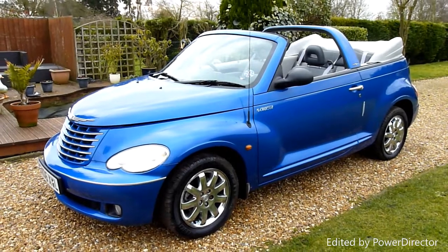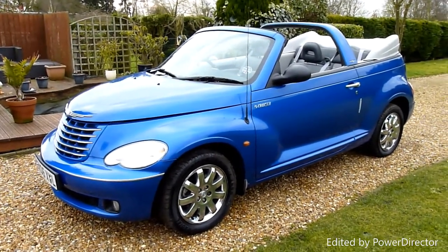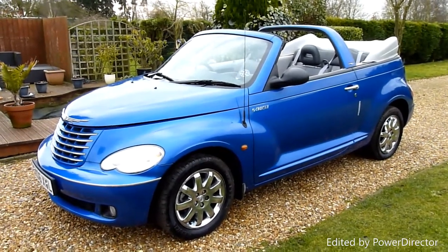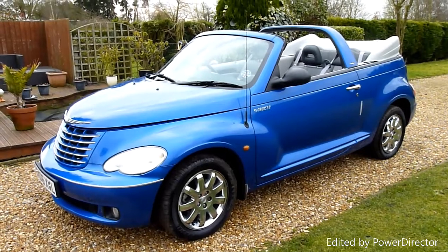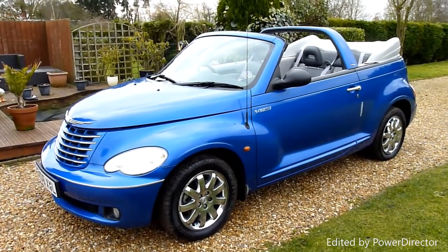Hello and welcome to SDSC Specialist Cars. This is our video review of our 2006 06 registered Chrysler PT Cruiser convertible, 2.4 automatic petrol. It's been really well looked after, very low mileage, and is possibly one of the best ones out there.